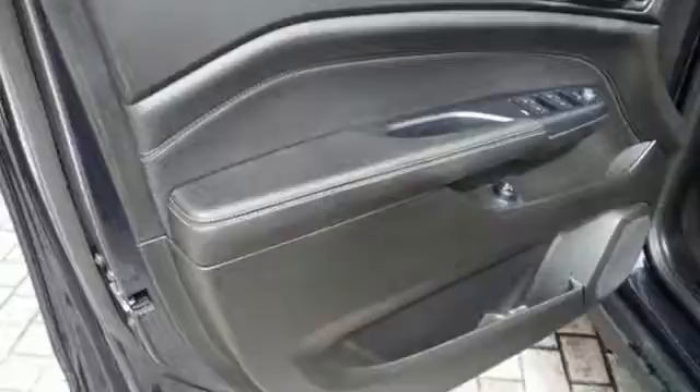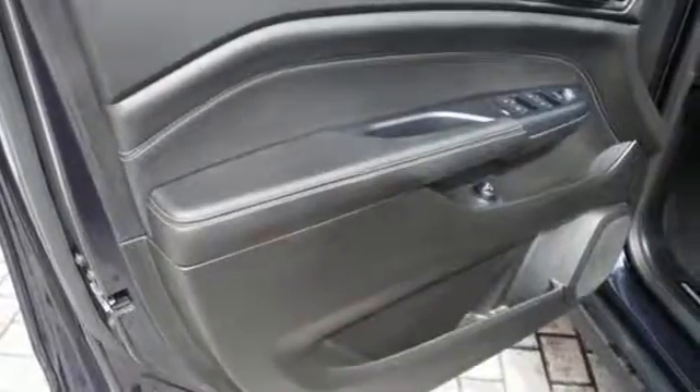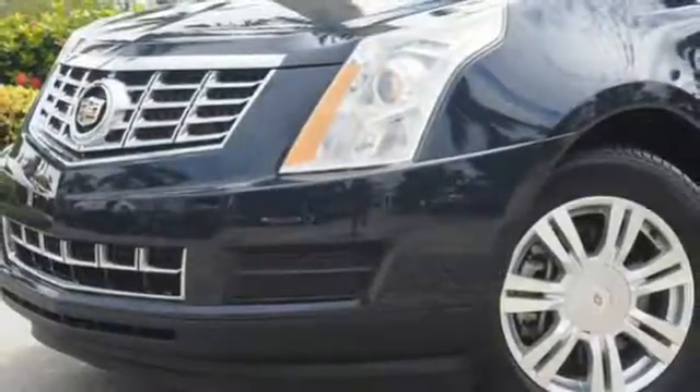Inside, you'll enjoy a power driver's seat, climate control, a multifunction steering wheel, and multiple airbags.